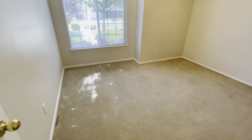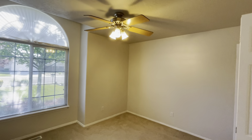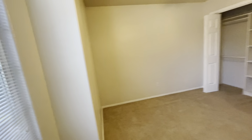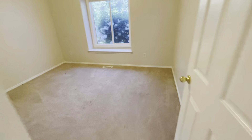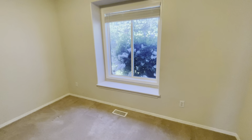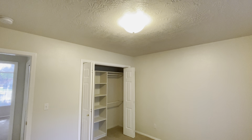Bedroom number two has a nice big window. Really pretty. Ceiling fan in here as well for extra airflow. It's a great size room. Good closet space. And across the hall is bedroom number three. Similar in size. This one has a little window nook, which is always fun to have. And good closet space as well in here.